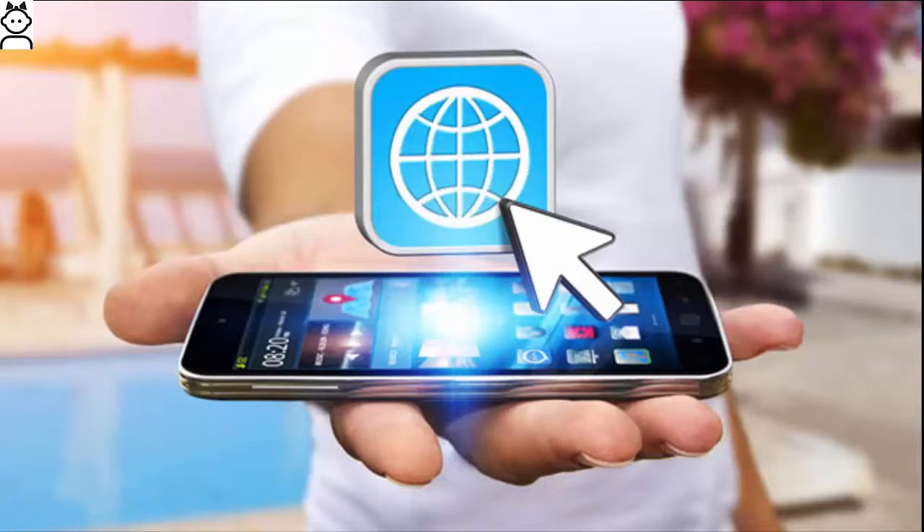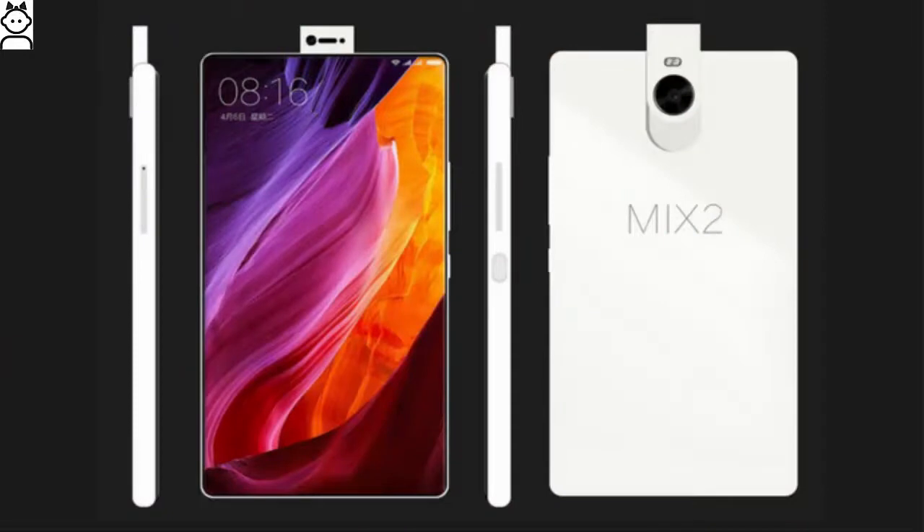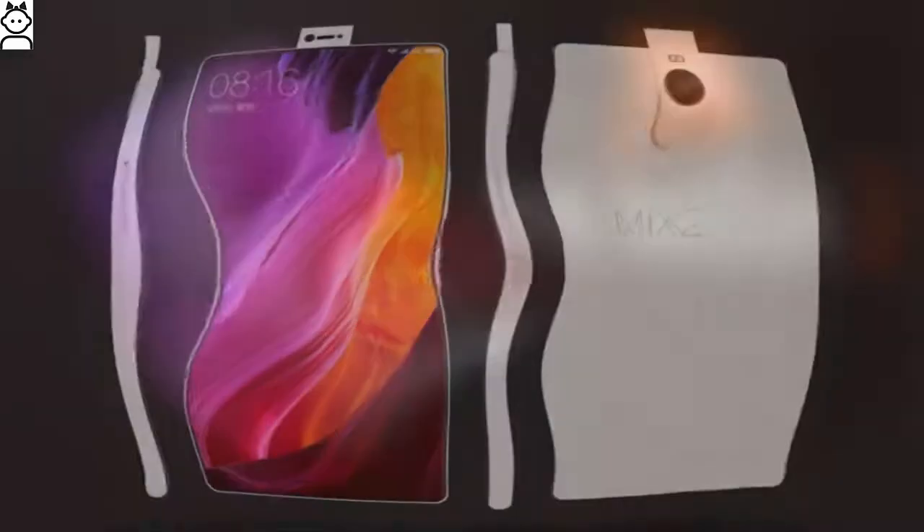Moreover, a chipset of Qualcomm Snapdragon 835 and a massive 4GB of RAM turns the device into a sprinter each time it is switched on. Apart from this, a GPU of Adreno 540 takes care of the graphical interface with ease.